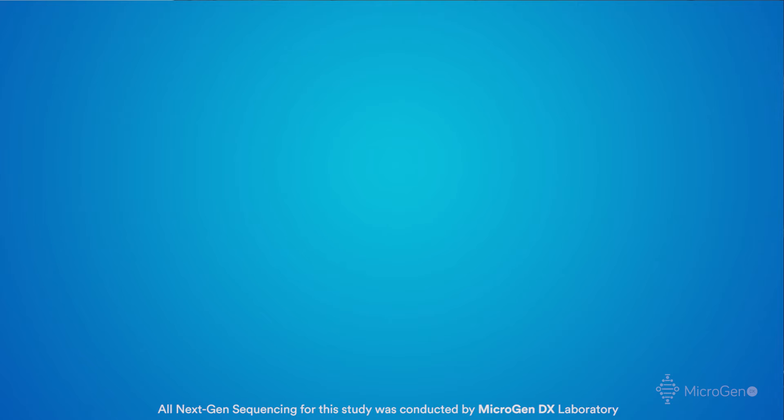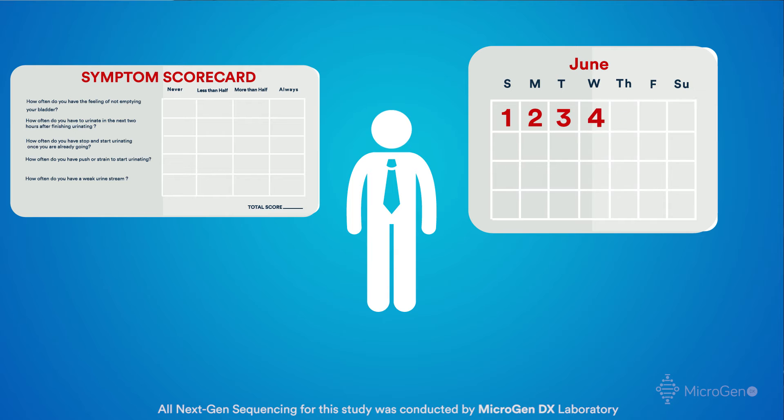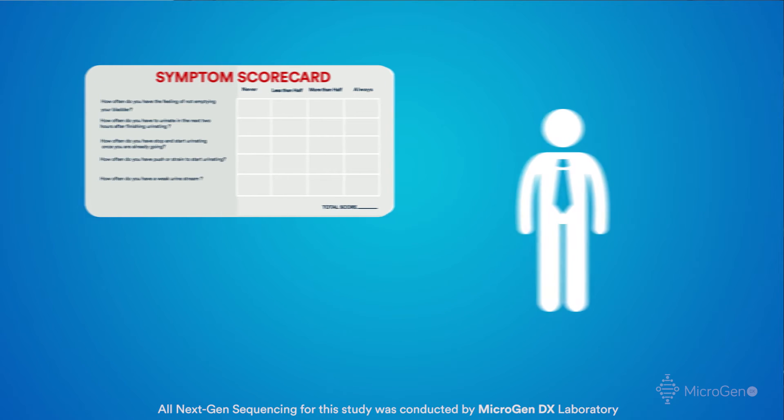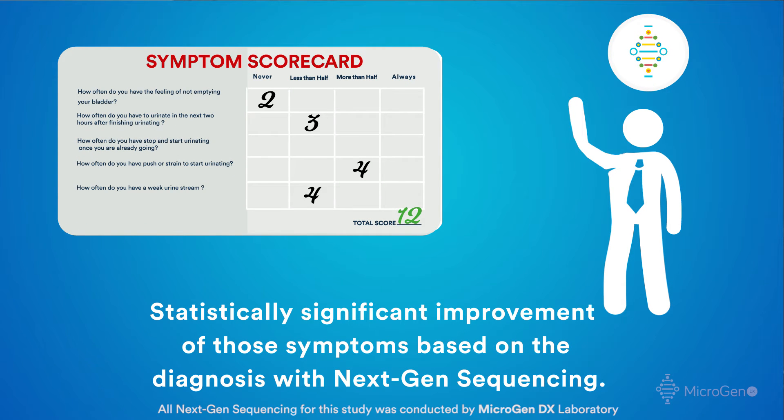We have a statistician from University of Central Florida who looked at the symptom scores from day 1 to 7 and day 14, and what we found is a statistically significant improvement of those symptoms based on the diagnosis with next-gen sequencing.